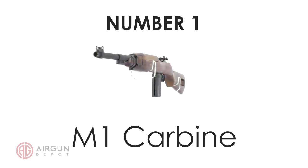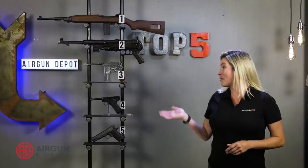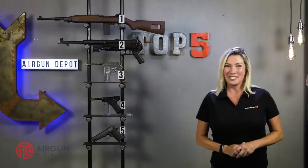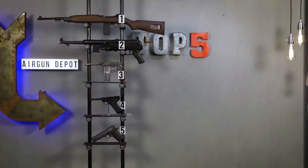So that's our list of the top five World War II replicas. Did we miss any? Let us know in the comments below. And if you want to learn more about any of these guns, go to airgundepot.com or click on the bullseye at the end of the video. Thanks for watching. Have a great day.